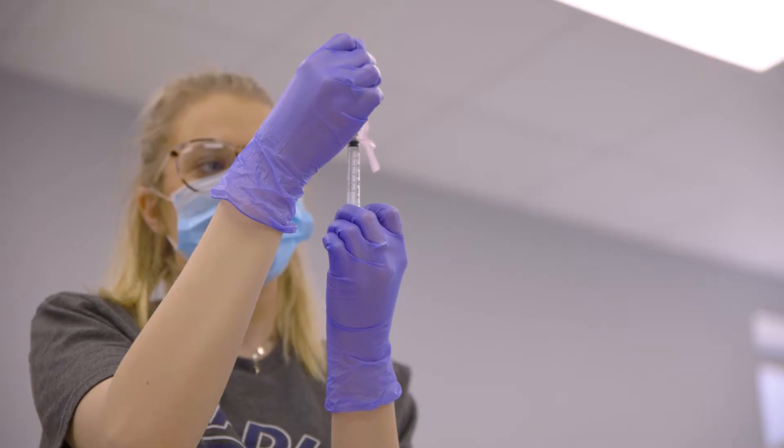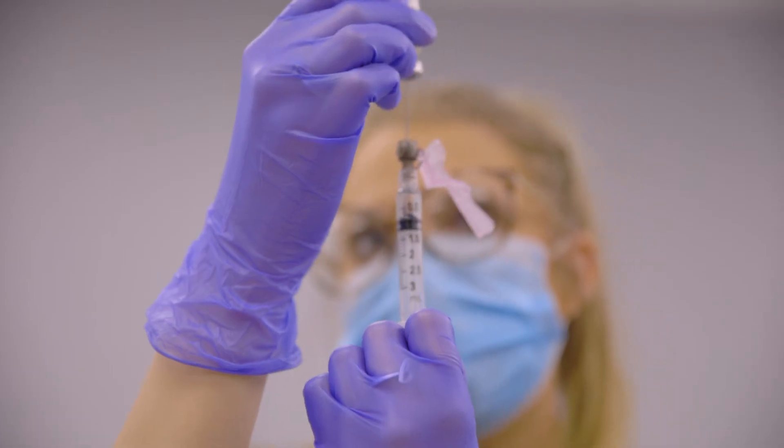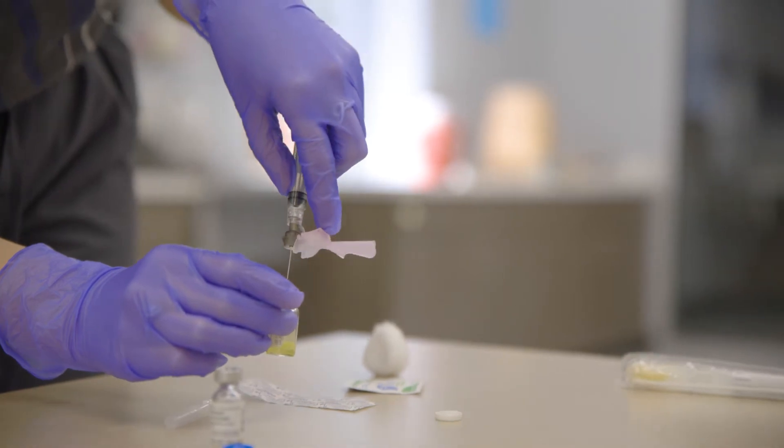In this program I learn medical terminology, anatomy and physiology, and how to do a variety of different skills like taking vital signs, performing blood draws, and giving injections.